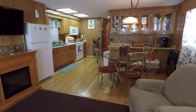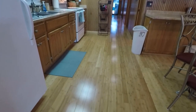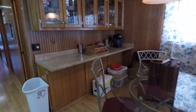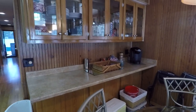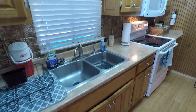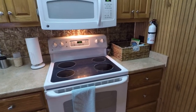Moving on to our dining room and kitchen area. We've got bamboo hardwood floors installed throughout the boat, a dining table, and storage cabinets. The kitchen features a full-size electric refrigerator, double stainless sink, smooth top oven and range, and a built-in GE microwave.